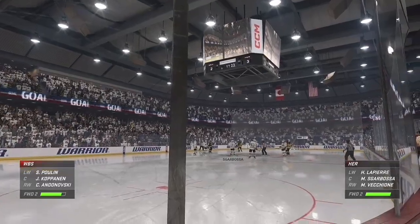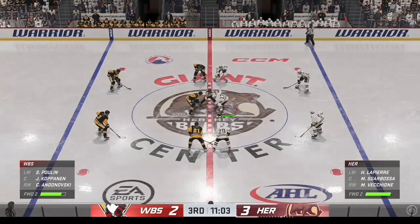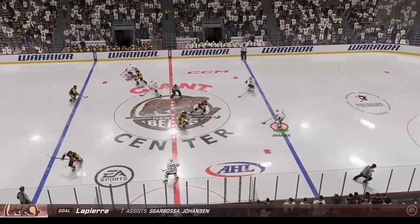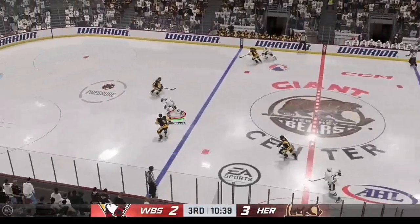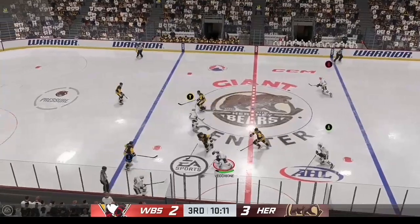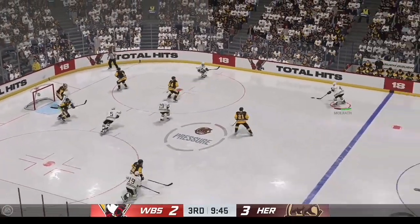He certainly looks frustrated after letting that one in, James. It's almost like a fielder in baseball — if you touch it, you should be able to stop it, and he gets a big chunk of that one. Unfortunately it goes in the netting. The Bears coaching staff must be pleased with this start, jumping out to a one-goal lead here in the third. It's all about being urgent and not changing the mindset that got you the lead — keep attacking at all costs.